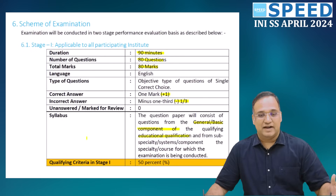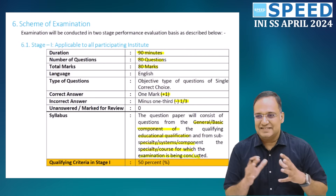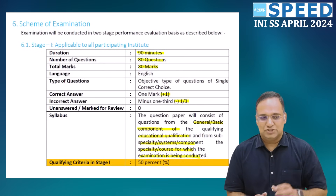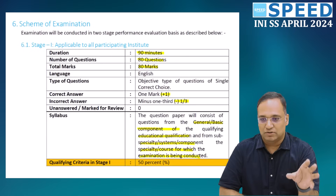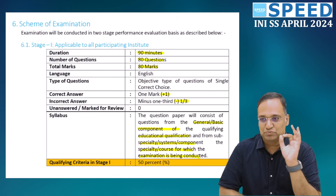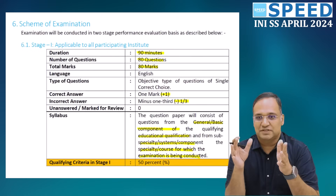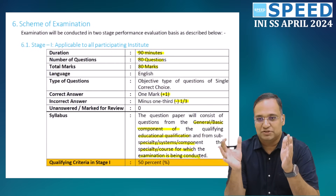Whether you belong to MD or MS, whatever your specialty, there will be a basic feeder branch component and also questions from the super-specialty for which the examination is being conducted. For the past 3-4 years, 25 to 30 questions have been asked from the feeder branch — whatever you belong to — and around 50 to 55 questions are asked from super-specialty standard textbooks. The maximum number of questions is from the super-specialty books, so you need to concentrate and be thorough in those areas which have been asked previously.